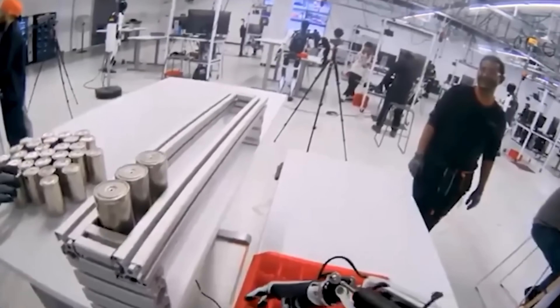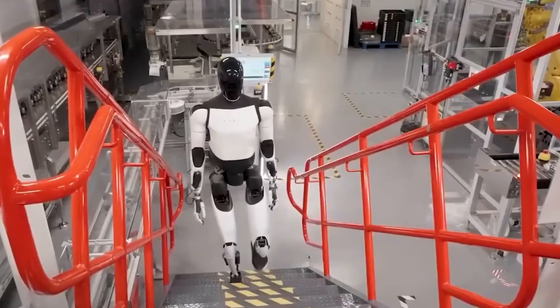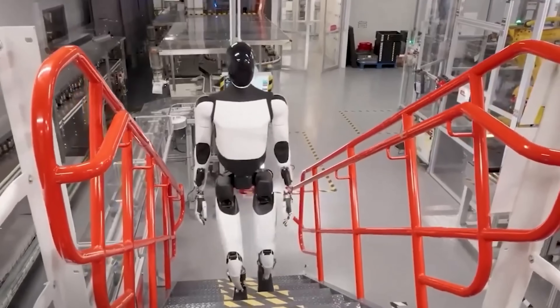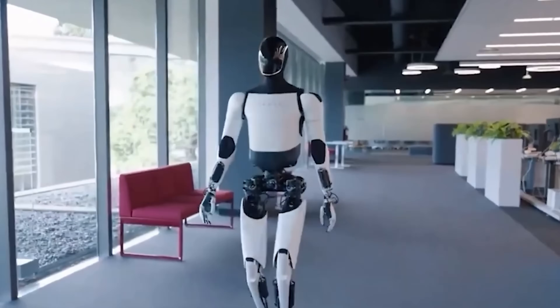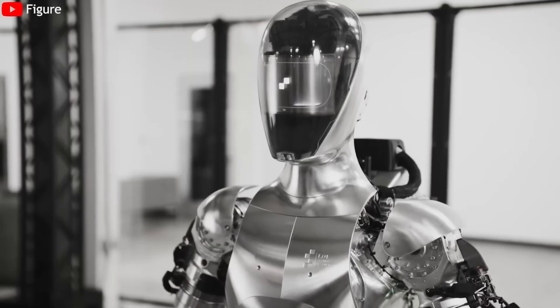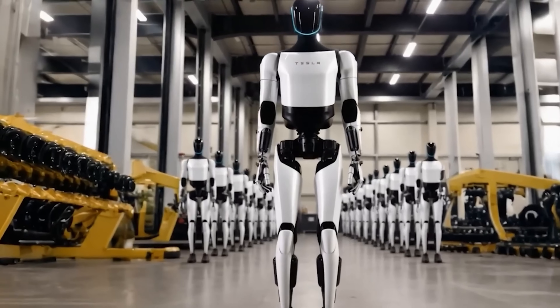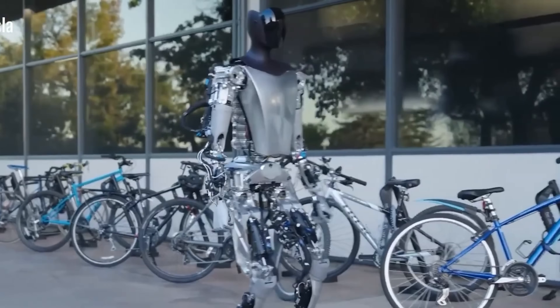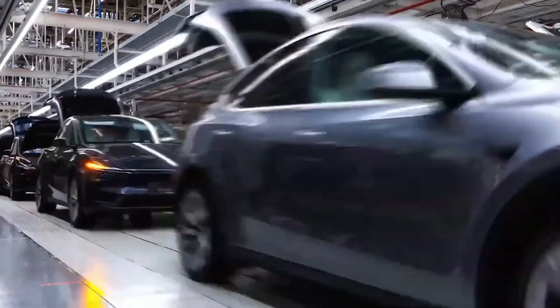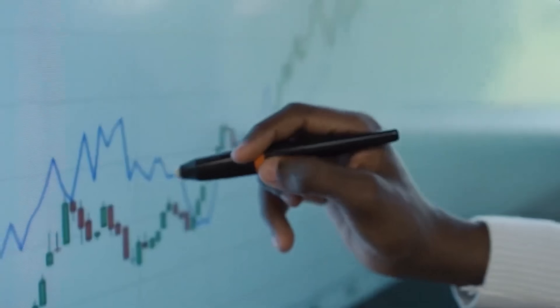One critical question remains: can the elderly, many of whom live on limited incomes, actually afford such a device? The most likely answer lies within the Medicare system. If the Tesla bot proves to be cost-effective — by reducing hospital visits, preventing accidents, and lowering the need for full-time caregivers — then including it in Medicare coverage won't just be a possibility. It could become a necessary and practical solution to help manage the healthcare costs of an aging population.